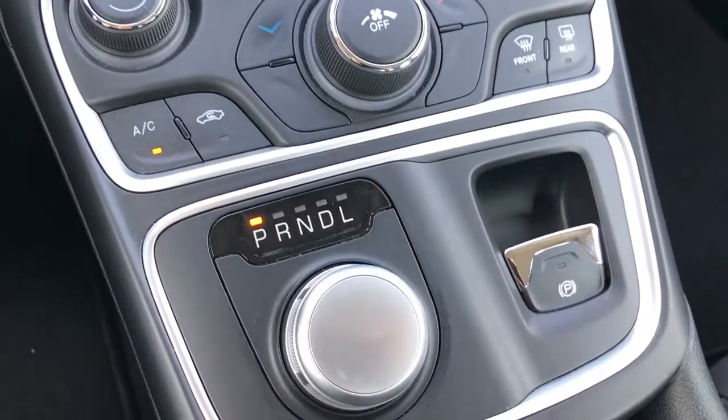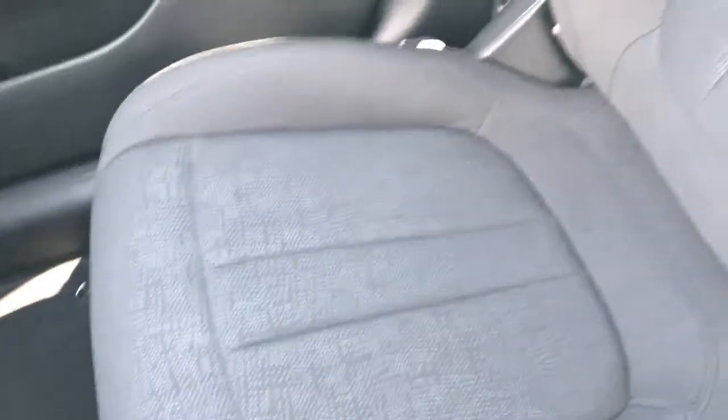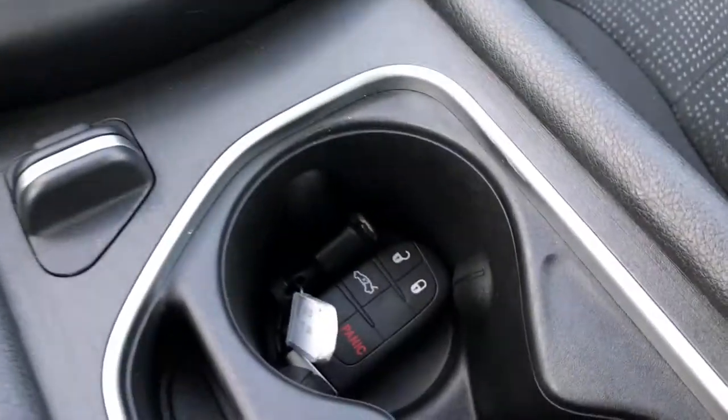It has the turn dial 9-speed automatic transmission. This is a front-wheel drive. You've got your climate controller right there, and the passenger seat is absolutely perfect. This car doesn't smell like it's ever been smoked in — very clean smelling inside. And it does have the enter-and-go system, so you just have to have that key fob on you.